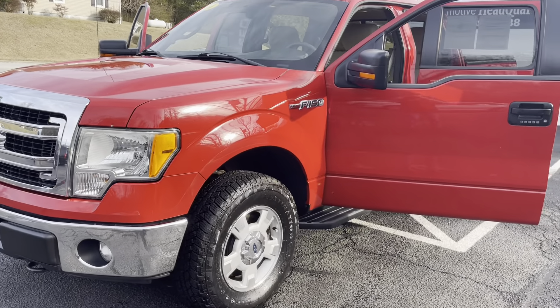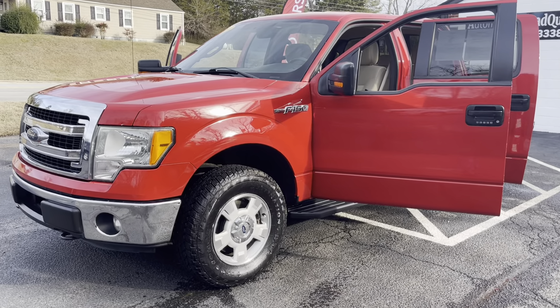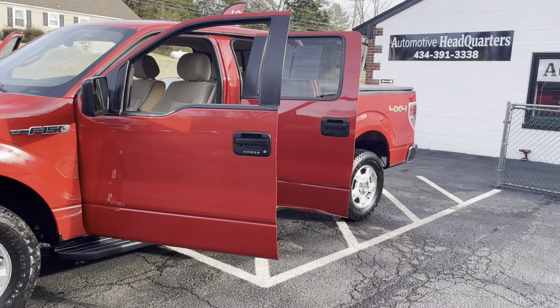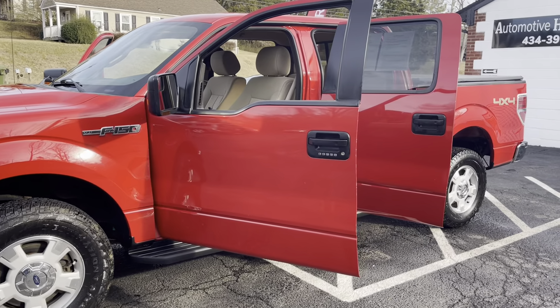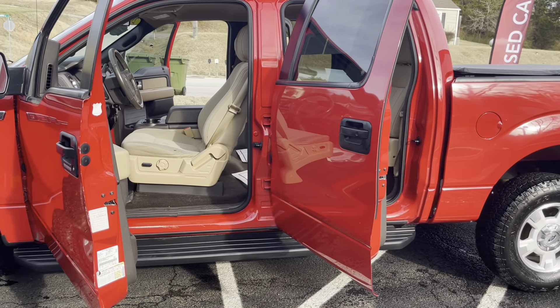Guys, it doesn't get any better than this. Bryan Automotive Headquarters in Farmville, Virginia. I want to appreciate all of you guys for taking a look at my video. Give me a follow. Call me if you have any questions on this truck: 434-391-3338. Check us out online at www.autohq1.com. I'll be happy to help you guys out. Give me a phone call. Thanks, guys.